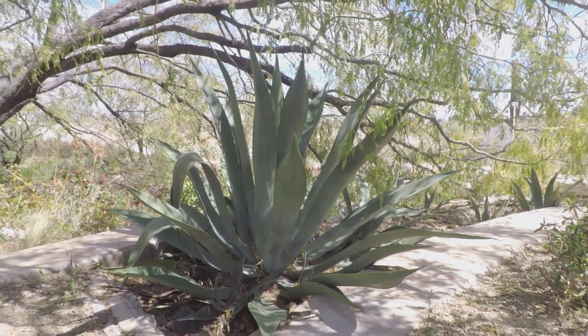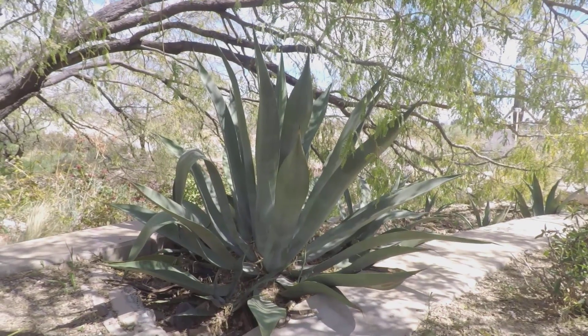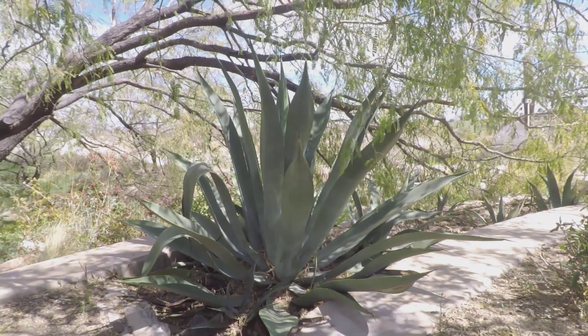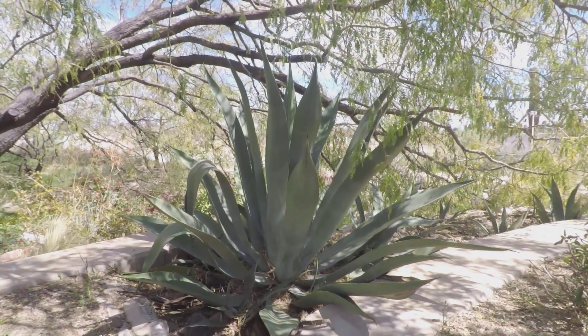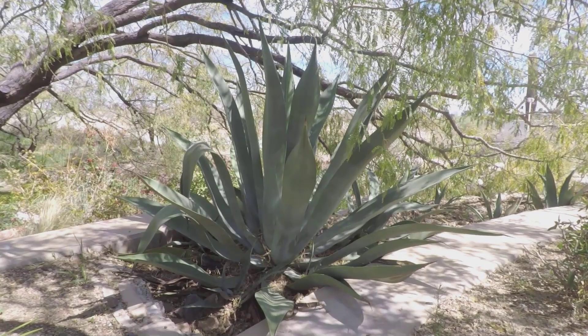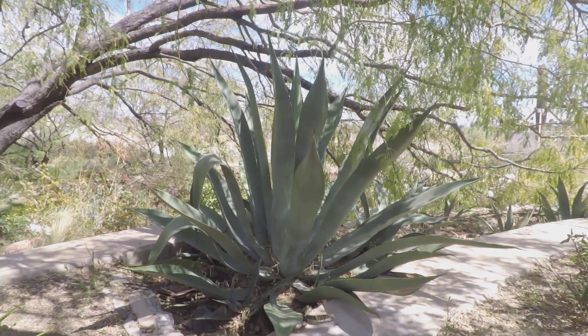Hi everyone! This is Anna. Welcome back to Cactus Caffeine. This is part two of my trip to the Springs Preserve Botanical Garden. If you haven't seen the first part, I will go ahead and put the link on top so you can go ahead and watch it first. Alright, happy watching!